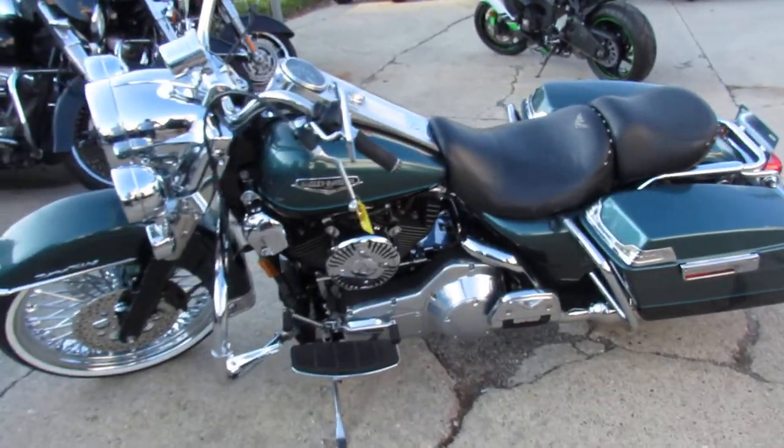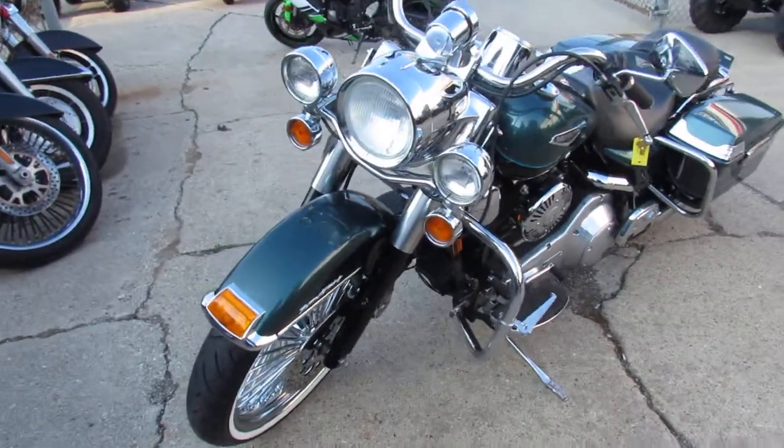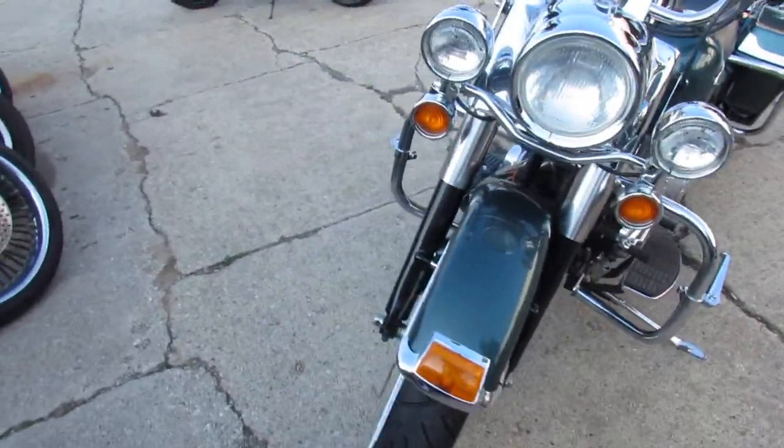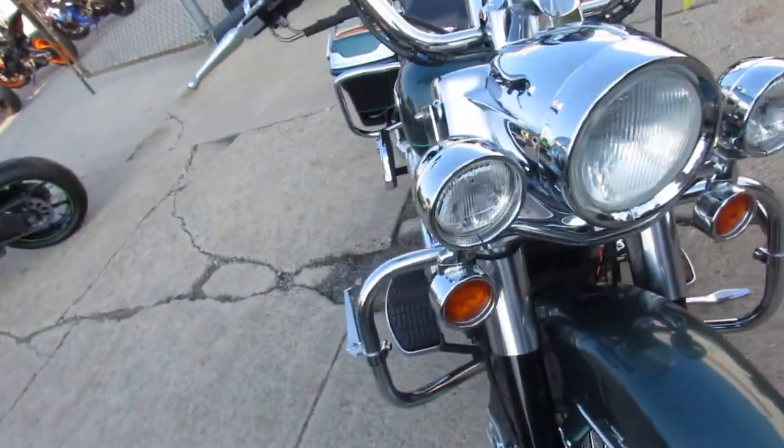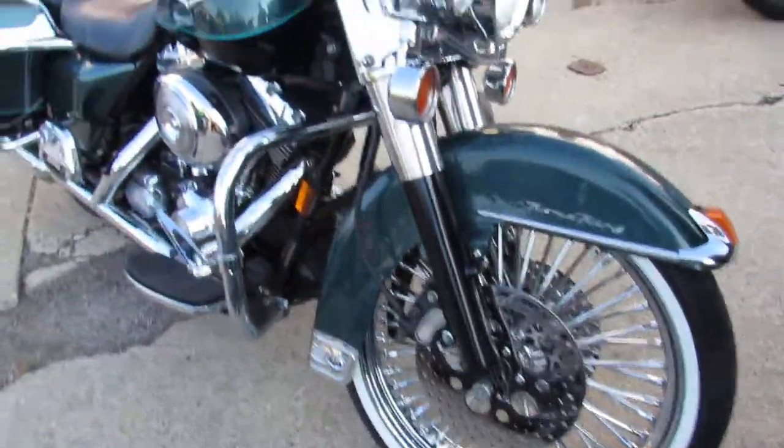Hey guys, it's ApprovalPowerSports.com here doing some videos on the used Harleys we have in stock. Over 400 used Harleys in the showroom for sale. This one here is a 2000 Road King with only 19,337 miles.